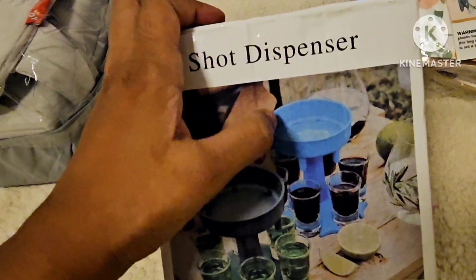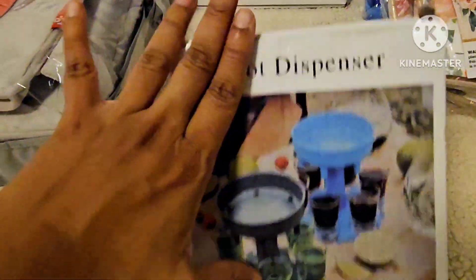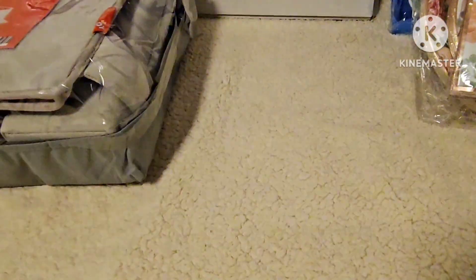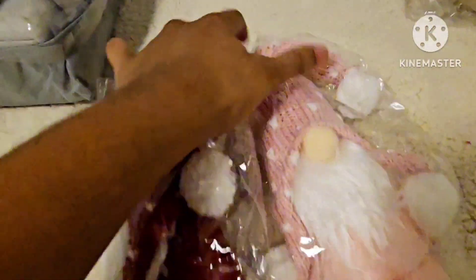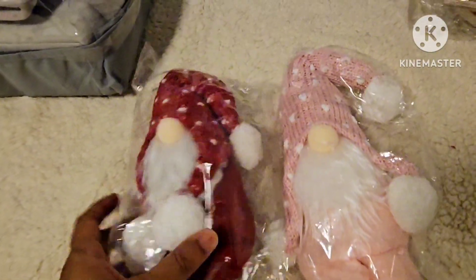Next is this shot dispenser — it's a plastic one and comes with around six glasses. You pour liquid in at the top and it dispenses down below. It's a very cute little item.